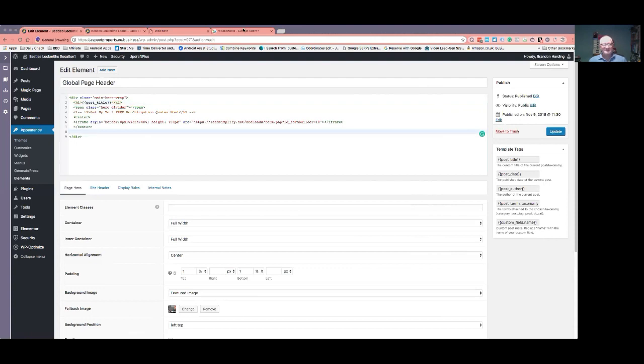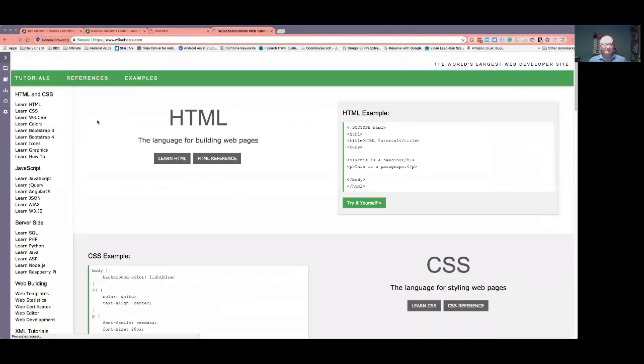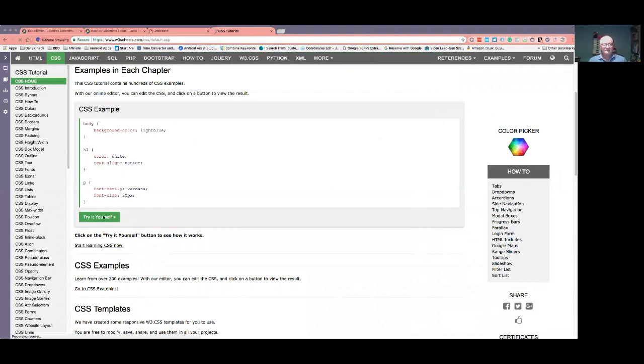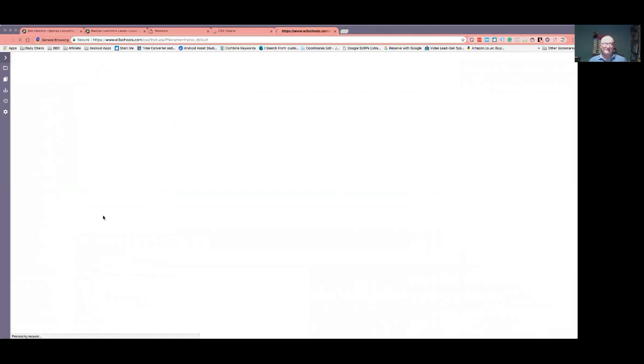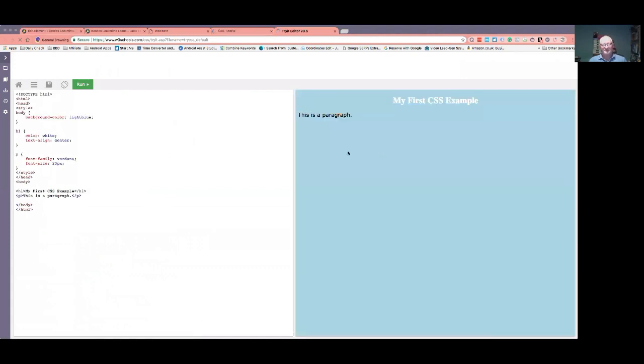The good place to learn that is W3C Schools. If you type in W3C Schools CSS, it will come up with a tutorial for you. You can learn JavaScript, you'll learn a whole lot. But the main ones you want to look at are HTML and CSS. You can learn a lot from there and you've got these examples where you can try it for yourself, which basically means you can have a play without damaging anything. All you do is cut and paste that code into whatever you want.